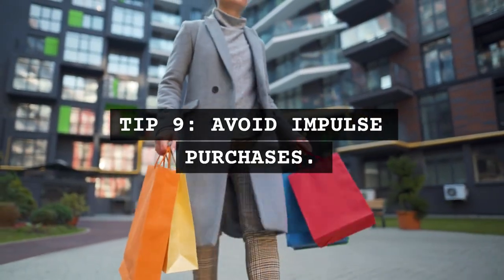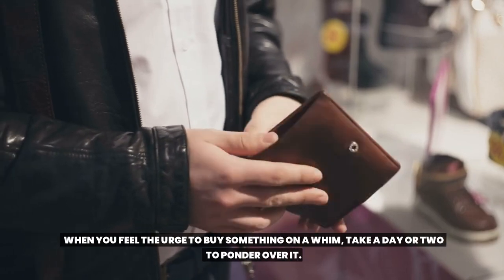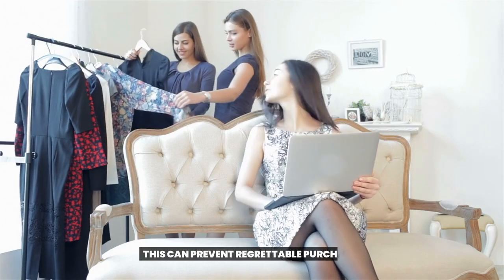Tip 9: Avoid impulse purchases. When you feel the urge to buy something on a whim, take a day or two to ponder over it. This can prevent regrettable purchases.